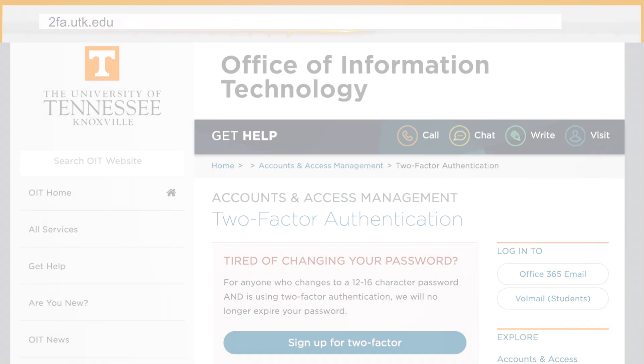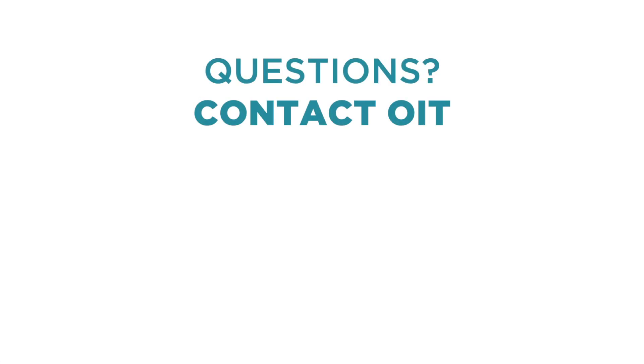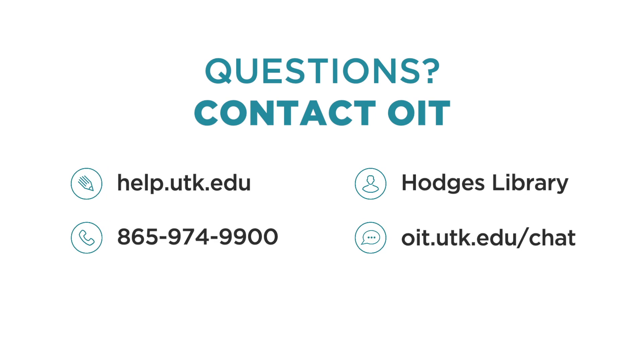If you have any questions, contact the OIT Help Desk at 865-974-9900.